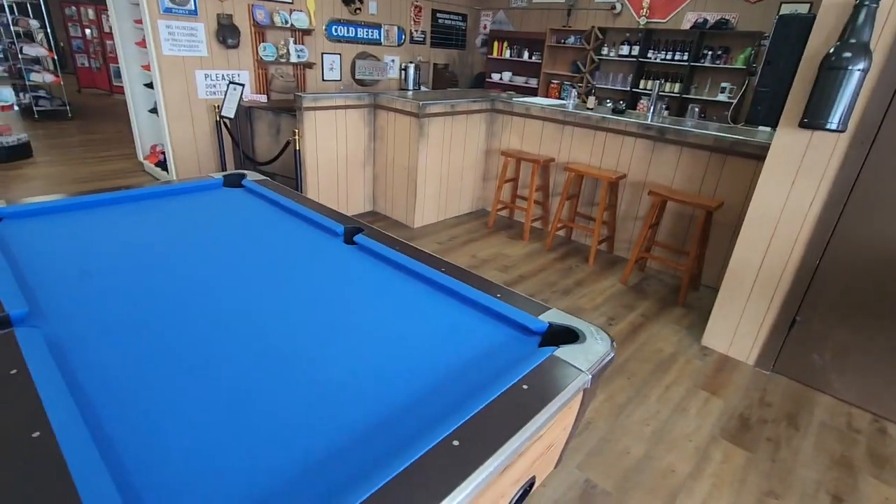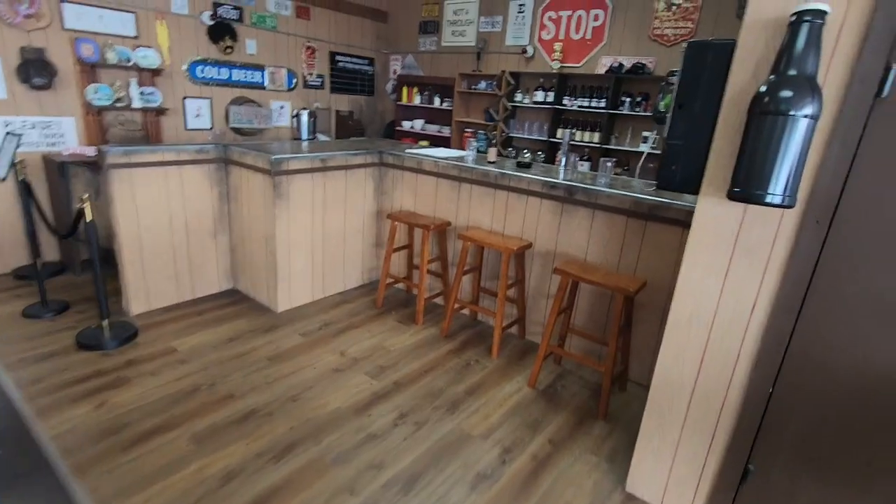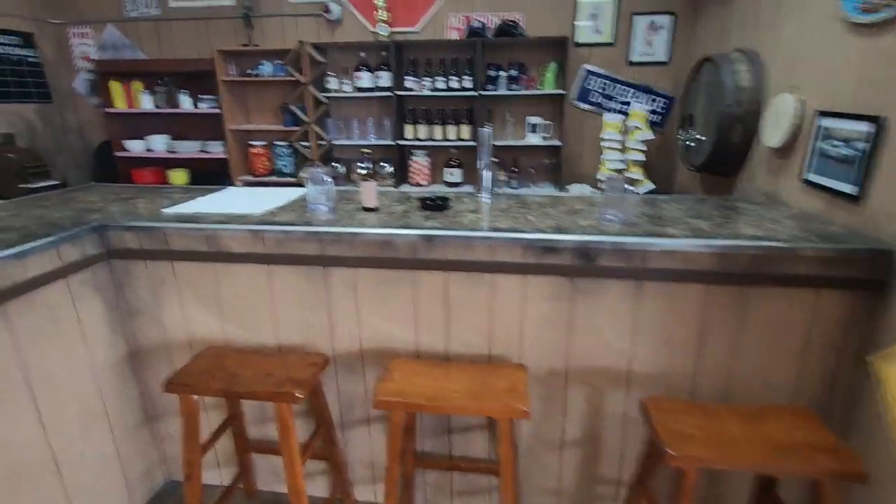They've got a little bit of a mock-up of the Boar's Nest. Pool table. Stool.